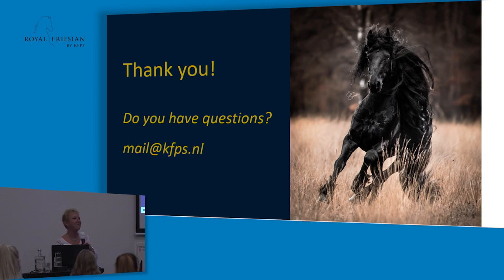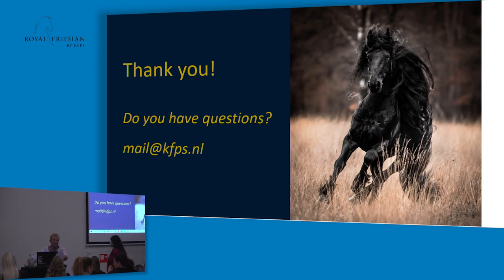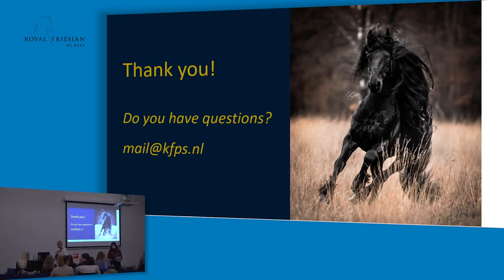Thank you, and enjoy the rest of the days. If you want to write down your email address, we will make sure you get the PowerPoint. A lot of people already have the book Judging the Friesian Horses — it's like a Bible, you can find everything in it. If you have any questions, check with your local chapter or email the KFPS.